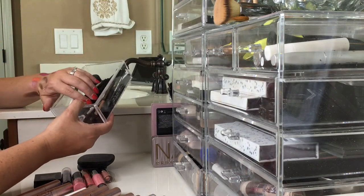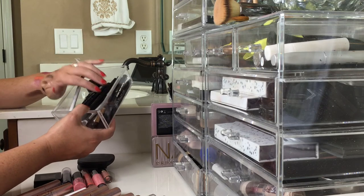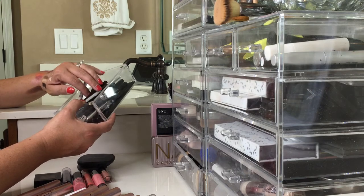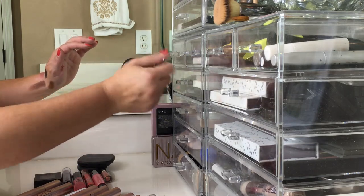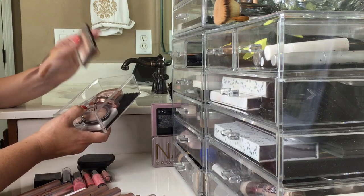Next one is my eyeliners. I didn't start out with very many eyeliners to begin with, so I know these are all ones I'm keeping because I would use all of these. My eyeliners — I'm not ready to get rid of any yet.